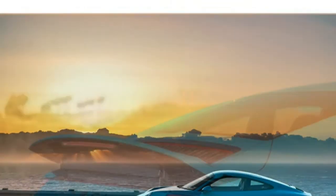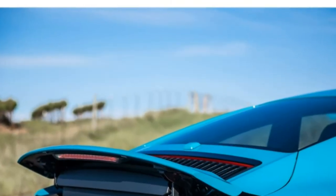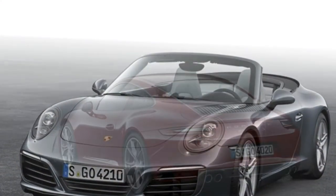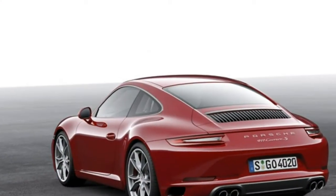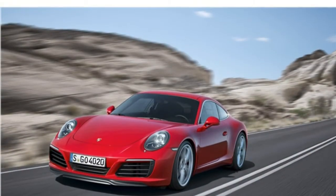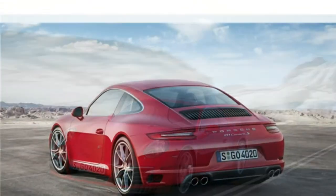The 911's front seats are incredibly supportive, even on the sides, giving you the freedom to really go after corners if you're in that kind of mood. The available power-adjustable seats offer more flexibility with your seating position, but they are less supportive. All models have ample head and legroom up front.